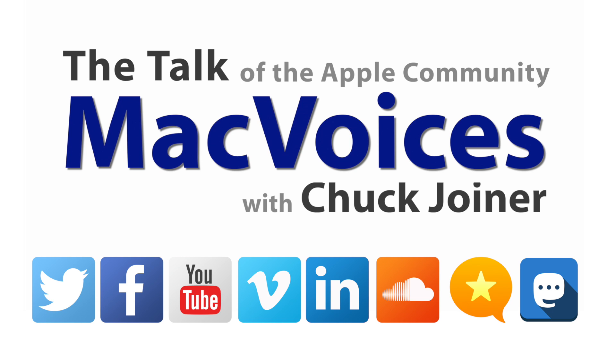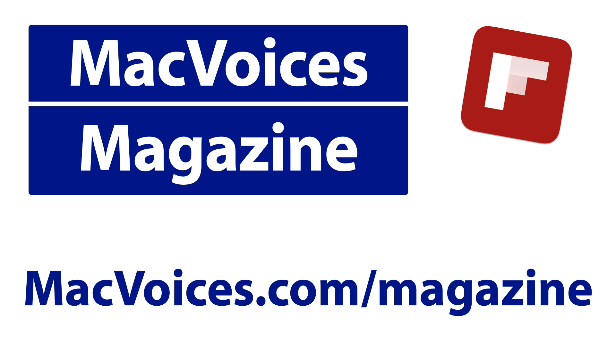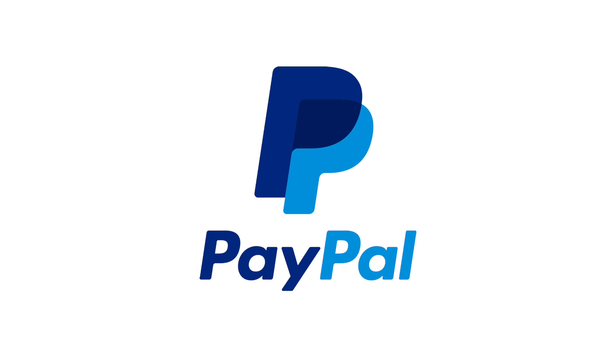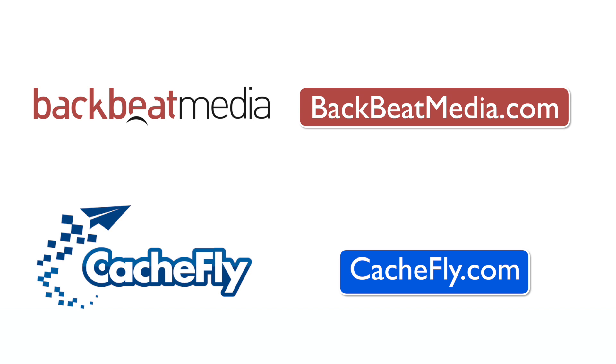We'll have more from Showstoppers and CES. I'm Chuck Joyner. Thanks for watching. Visit macvoices.com for show notes and to connect with Chuck on social media. Get involved in our Facebook group or like our Facebook page, and get more out of your Apple tech with Mac Voices Magazine, free on Flipboard and on the web. Consider supporting us through our Patreon campaign at patreon.com/macvoices or by making a one-time donation via the PayPal link on our front page and in the show notes.